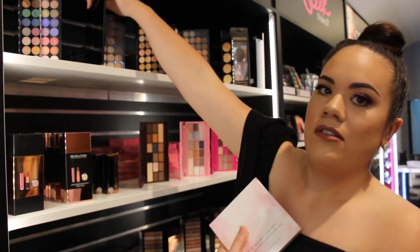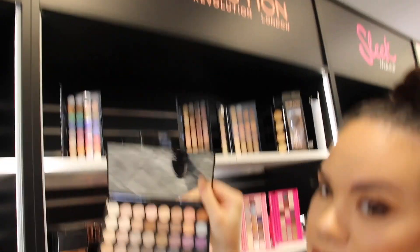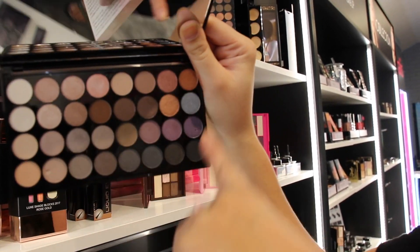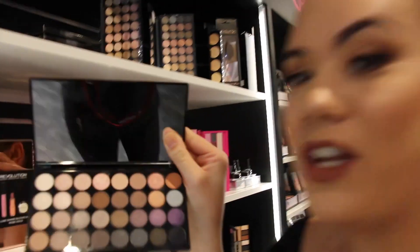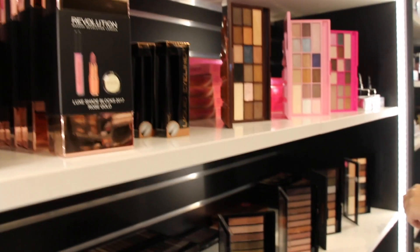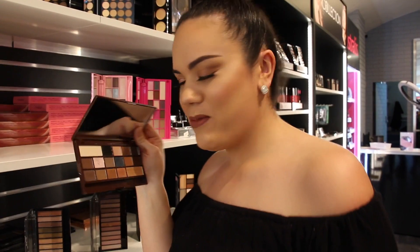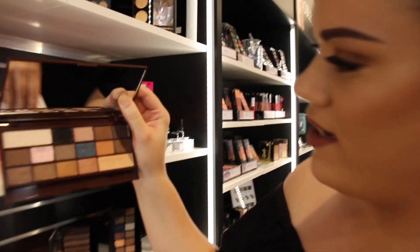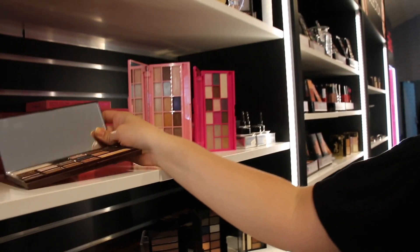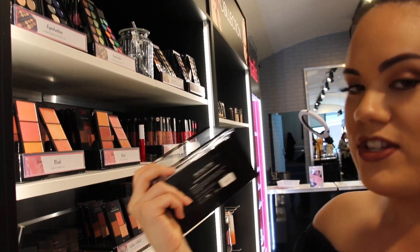There are also colours from Makeup Revolution — look at all the different shades you can create looks with. You've got matte shades and shimmer shades, and that one is $24. Some of these are dupes for Too Faced, but they're still pretty. And here's a dupe for the Kat Von D eyeshadow palette — that one's only $22.